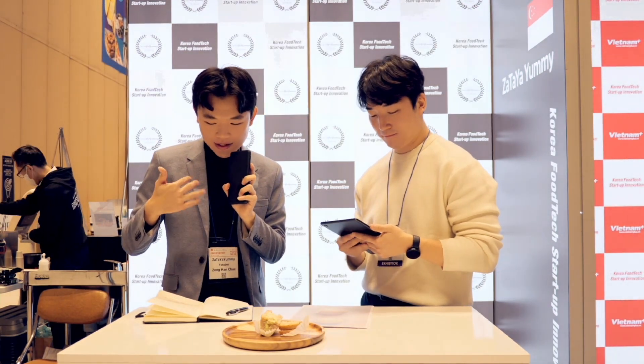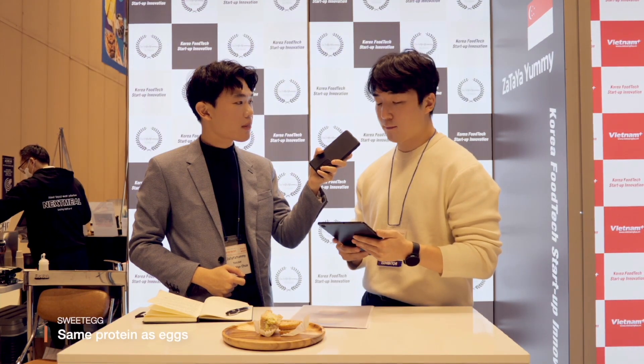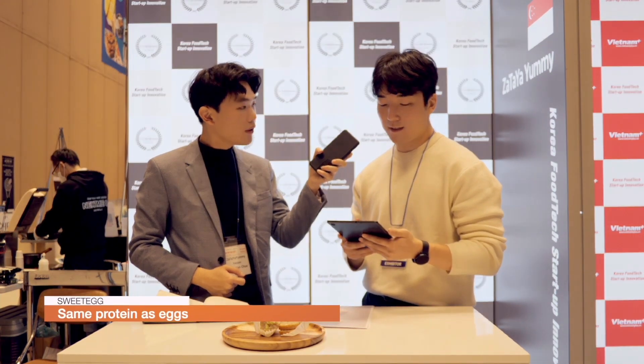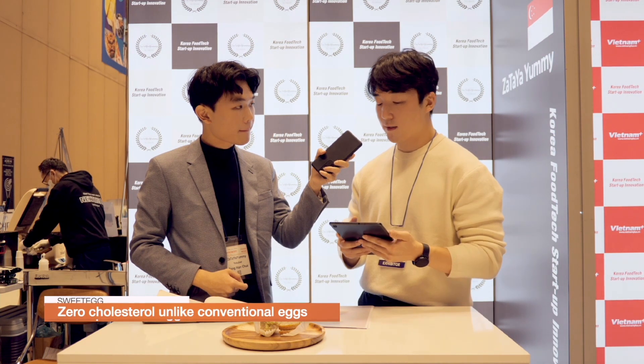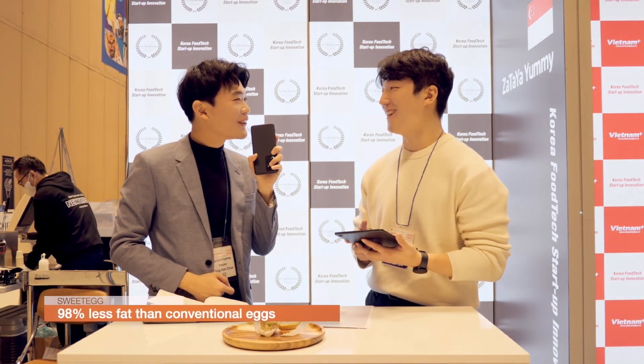Is this egg substitute — vegan egg — high in protein, just like a normal egg? Is this comparable? Our products have the same protein as egg, and we have no cholesterol and 98% less fat. So in terms of the nutritional values, it's almost like egg, but it's better for you.